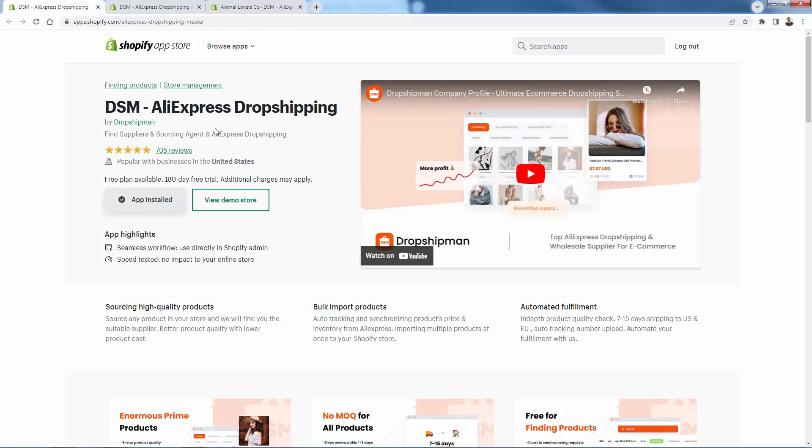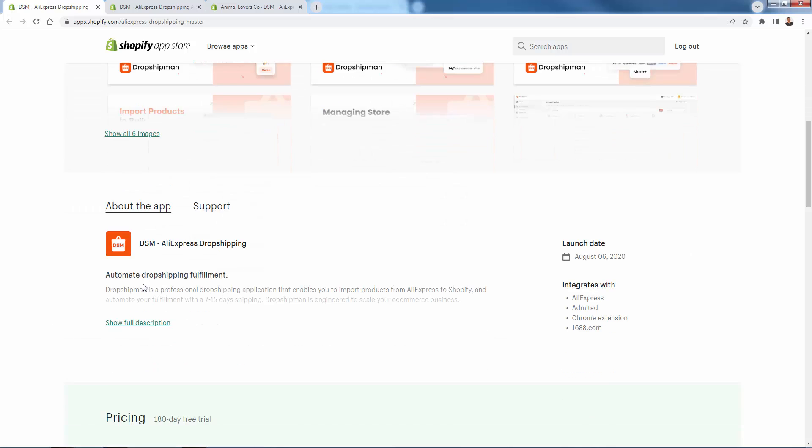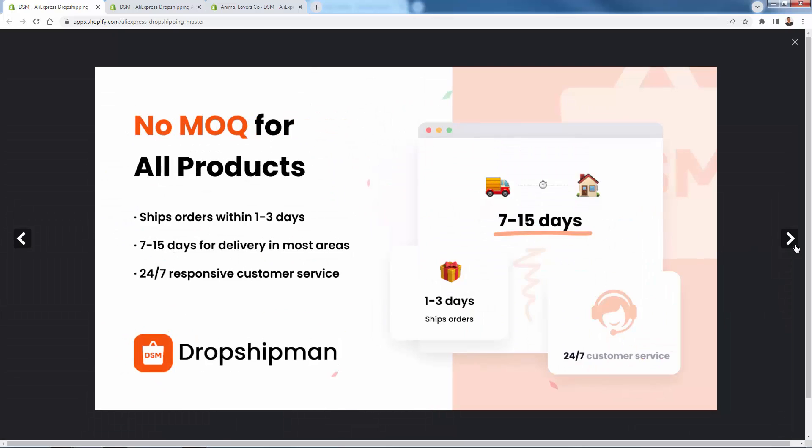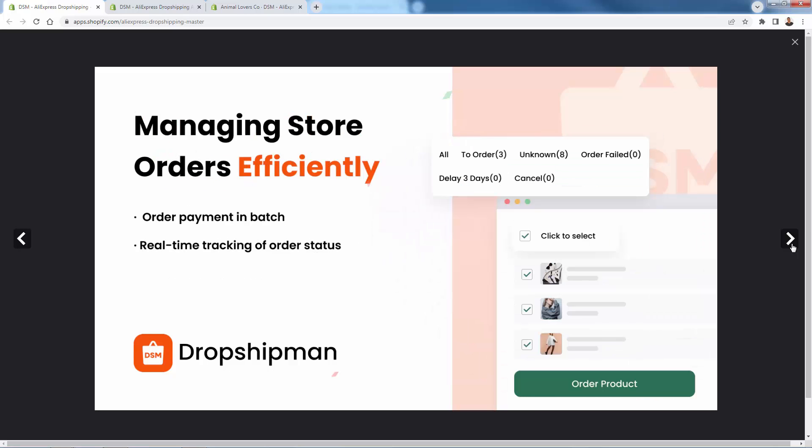Dropshipman AliExpress dropshipping — you're going to see how they can source any product for you. We're going to go over the shoulder. You're going to find high quality products, bulk import them, click just a few buttons to get a lot of products into your store, with automated fulfillment all the way through, even with AliExpress. No minimums — we're just going to dropship one product. It's free to find and source products. If the product is not in the catalog but you found it somewhere else, they can source it for you.